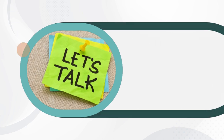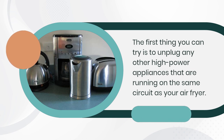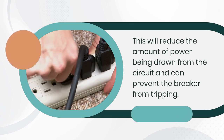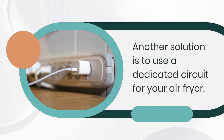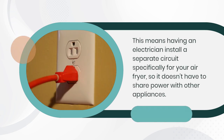Now let's talk about some solutions to this problem. The first thing you can try is to unplug any other high-power appliances that are running on the same circuit as your air fryer. This will reduce the amount of power being drawn from the circuit and can prevent the breaker from tripping. Another solution is to use a dedicated circuit for your air fryer.